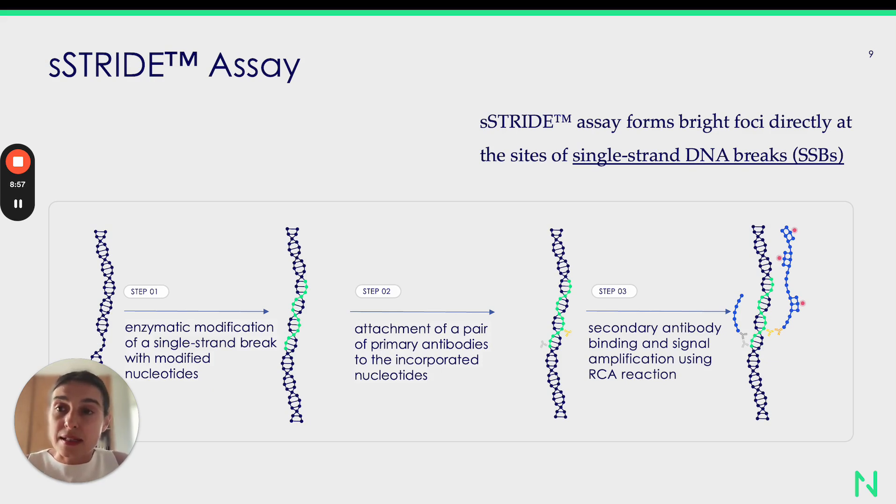Another flagship assay developed at IntoDNA is the S-Stride assay. S-Stride forms bright foci directly at the sites of single-strand DNA breaks, such as nicks or gaps. The steps of the method are very similar and comparable to the D-Stride assay, with one difference: the initial enzymatic reaction is based on the reaction involving Polymerase I protein, responsible for the detection and modification of 3'-OH DNA ends.